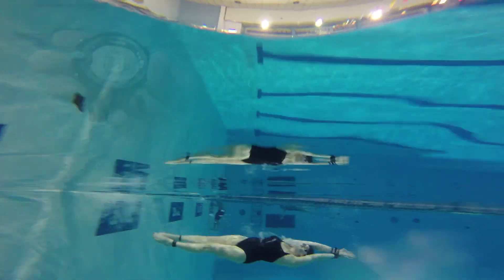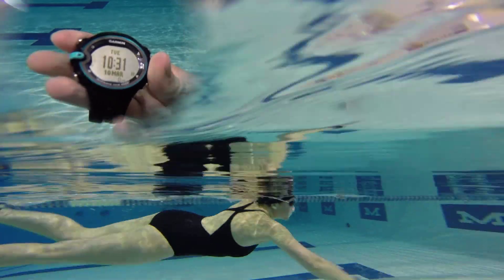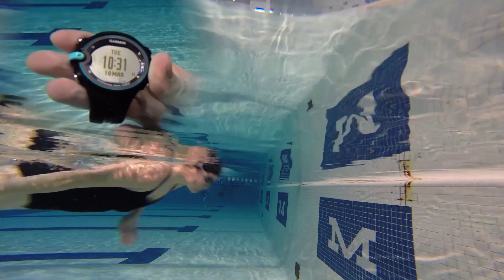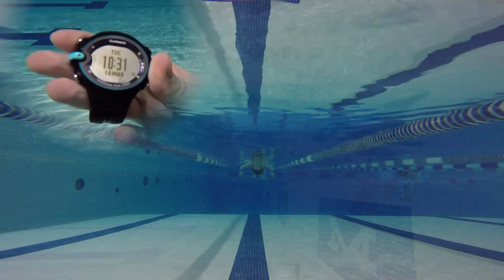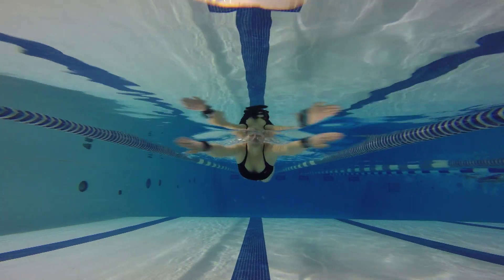Our favorite device overall was the Garmin Swim, a user-friendly watch designed with serious swimmers in mind. It tracks laps, strokes, swimming efficiency, time, and pace, and it's comfortable and attractive enough to keep on long after you leave the pool.